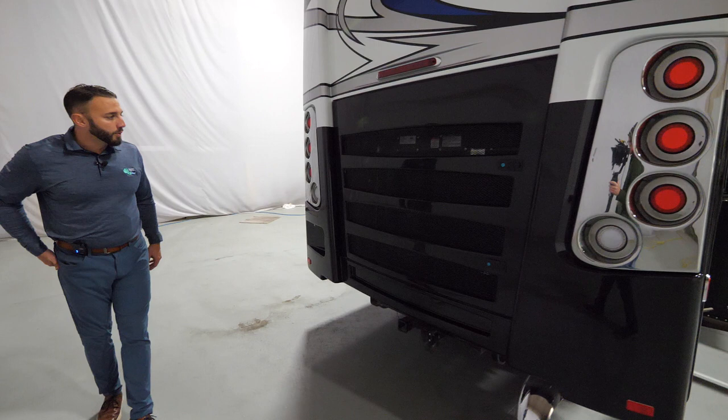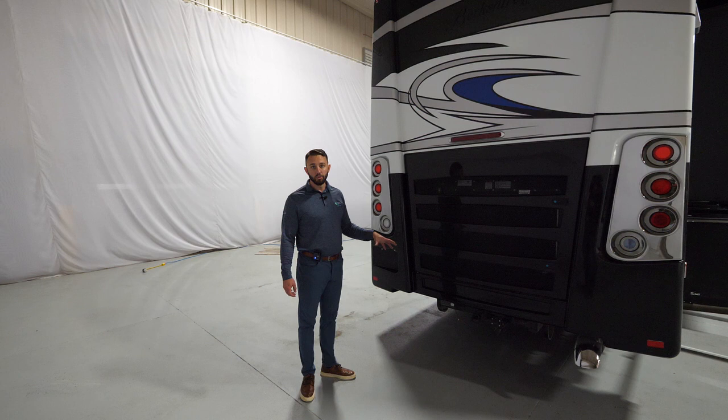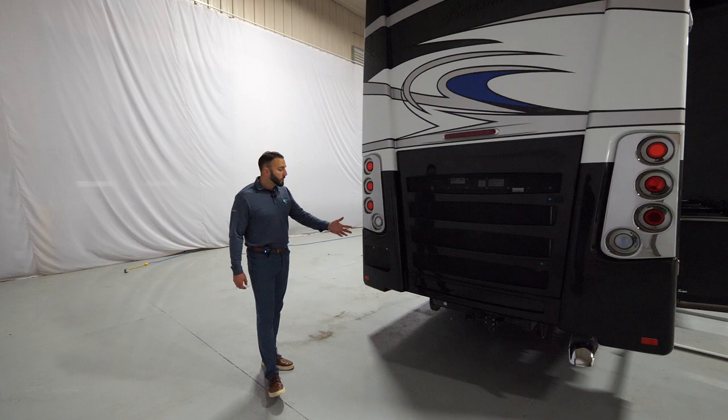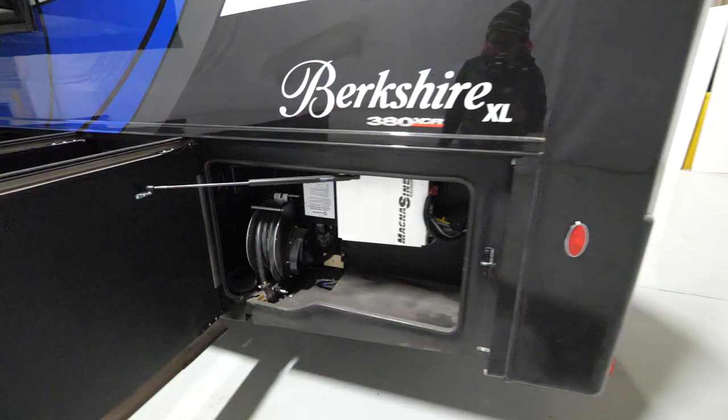Coming to the rear, you have your standard rear-mount radiator. As I mentioned, the Berkshire XL is unique in having up to 15,000 pounds of towing, and you also have a brake sync system for the air braking of your tow vehicle — really trying to maximize peace of mind. When you have 15,000 pounds of towing, you still have 7,000 pounds of cargo capacity. We're a little heavier on the axles to give you the most bang and flexibility.